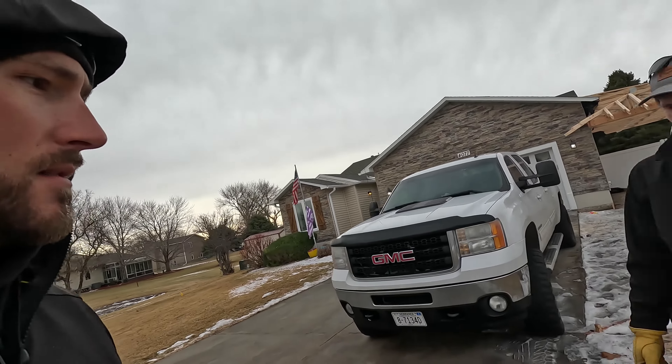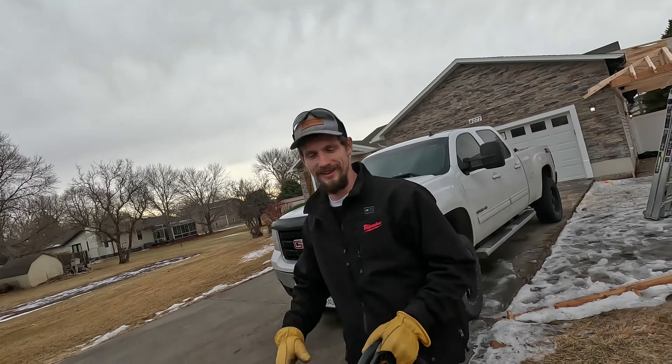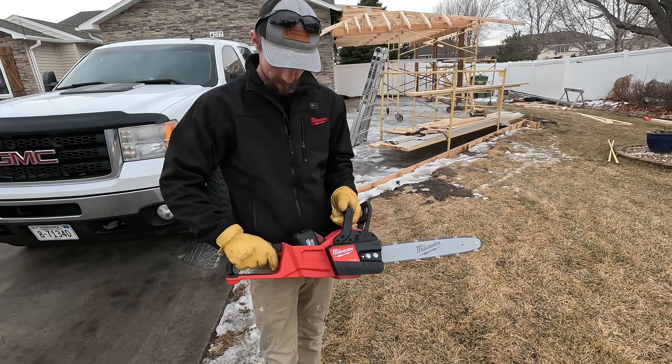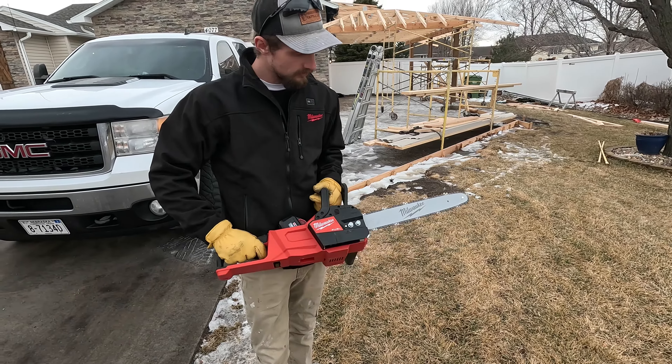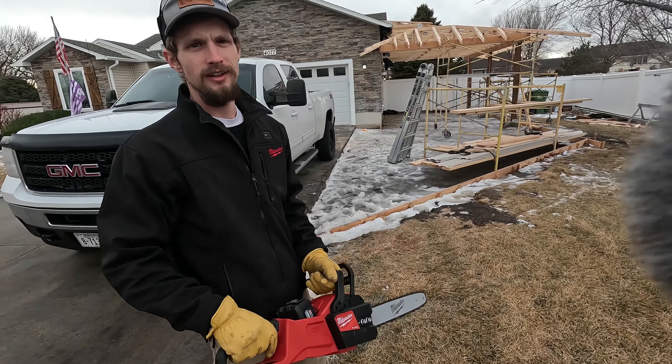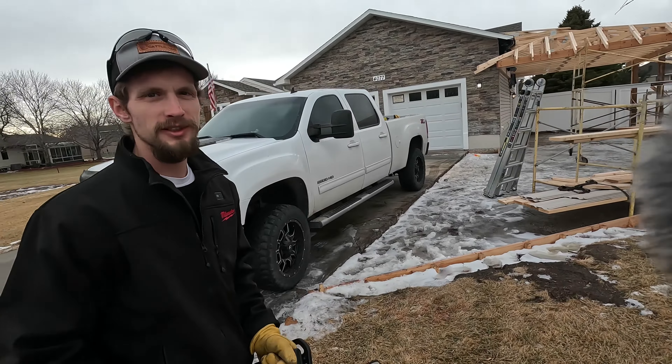The way I was trained in the fire service is anytime you enter a cut you should be at full speed, where being able to feather the throttle is going to be a major benefit if you're using it for carpentry and doing some more intricate work, which I've seen quite a few guys using these on their job sites.